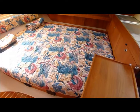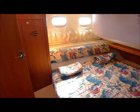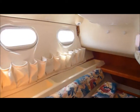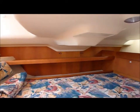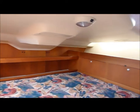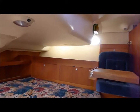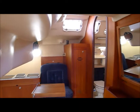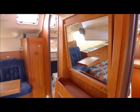Large size bunk. Lots of windows. And an opening port into the cockpit. Nice light. Duplicate ports on the other side of the ship. Hanging lockers, both port and starboard.